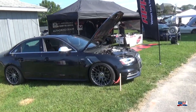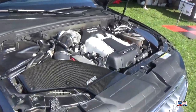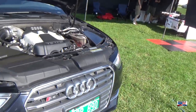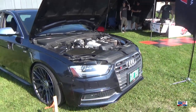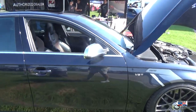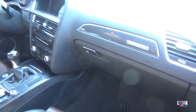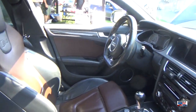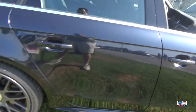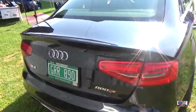And we got an Audi — I'm assuming an A4. This was at the APR booth. APR, for those who don't know, is an aftermarket company — they do tuning and other good stuff for your Volkswagen and Audi. S4, there we go.